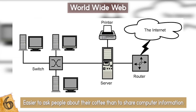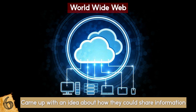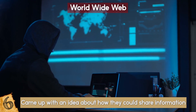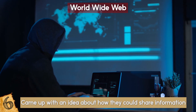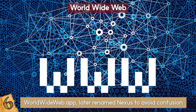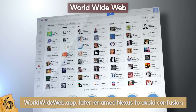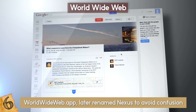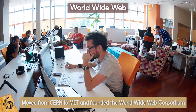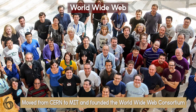Millions of computers were already being connected together through the internet, so Berners-Lee came up with an idea about how they could share information. By 1990, he had everything prepared. He developed the foundation for what would be called the web, and the first web browser ever — the World Wide Web app, later renamed Nexus to avoid confusion. Just a year after that, the first web page was published on the open internet and people outside of CERN were invited to join this new community. He later moved from CERN to MIT and founded the World Wide Web Consortium, an international community devoted to developing open web standards.